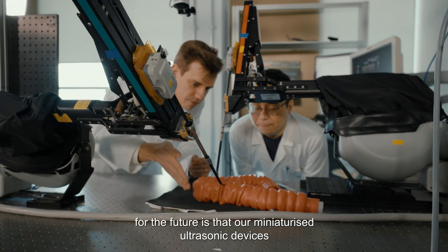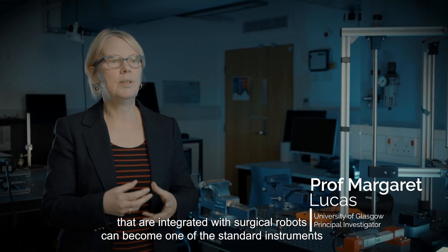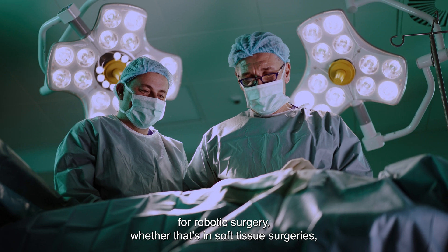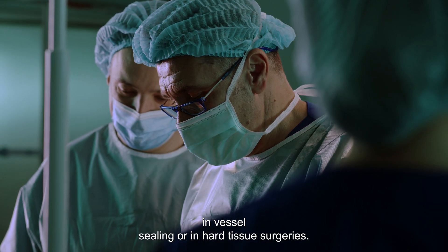Our hope for the future is that our miniaturised ultrasonic devices, integrated with surgical robots, can become one of the standard instruments for robotic surgery — whether that's in soft tissue surgeries, vessel sealing, or hard tissue surgeries.